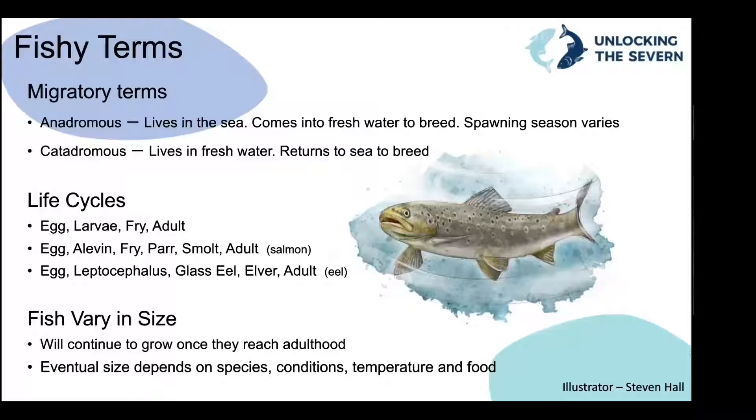Before we get into those 26 species, it's important to go through a little bit of background information. Some of you may already know a lot of this; some may not know very much about fish at all. We'll go through a few technical terms without going into too much detail. First of all, migratory fish will be mentioned a lot — these are fish that live in freshwater and seawater and travel between the two. Their spawning seasons vary depending on the species.